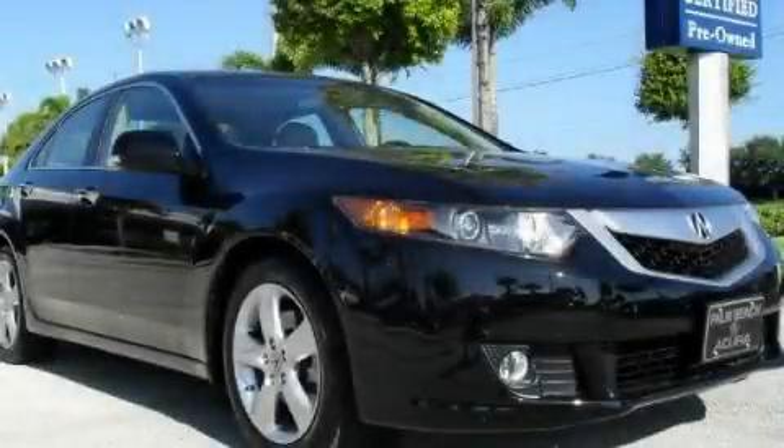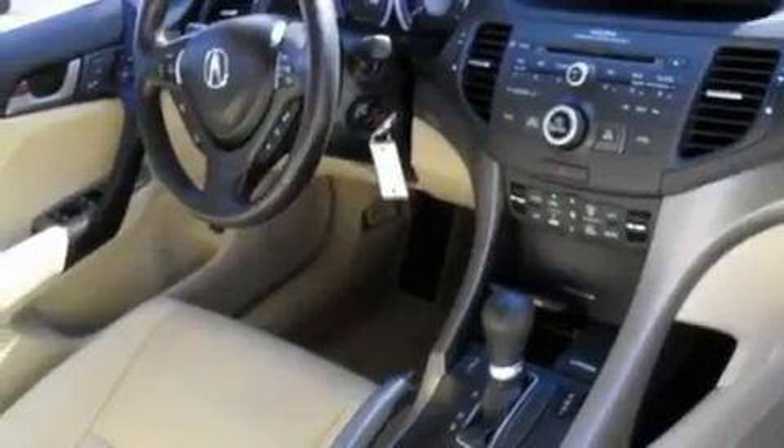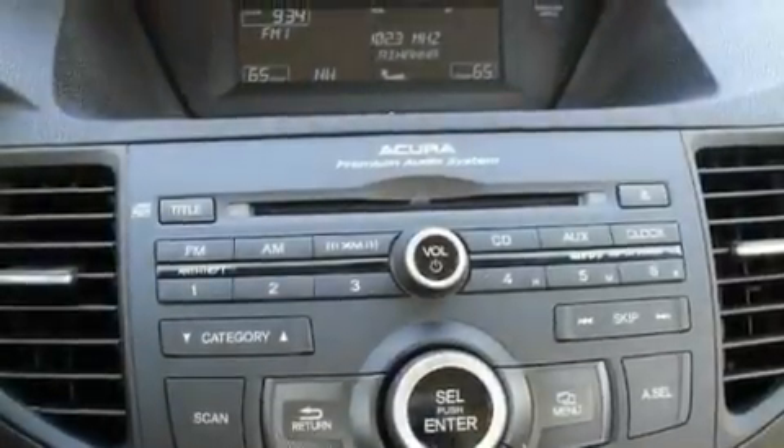This is a low-mileage 2009 Acura TSX. It features a 2.4-liter four-cylinder engine and an automatic transmission.